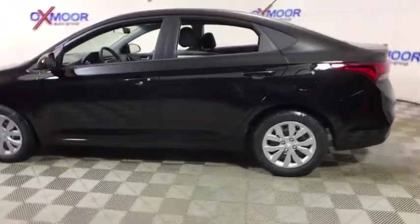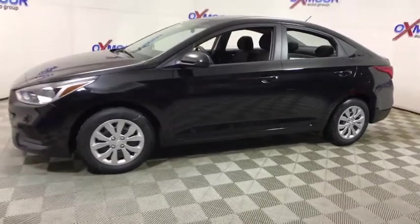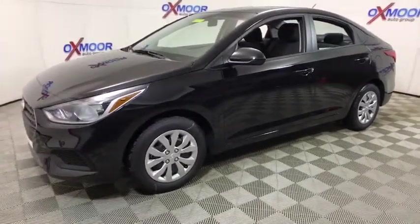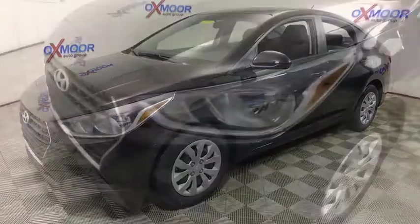The 2018 Hyundai Accent. Designed to keep you moving and leave boredom behind, the Hyundai Accent is affordable, fuel-efficient, and safe. A winning combination. This vehicle has less than 100 miles.